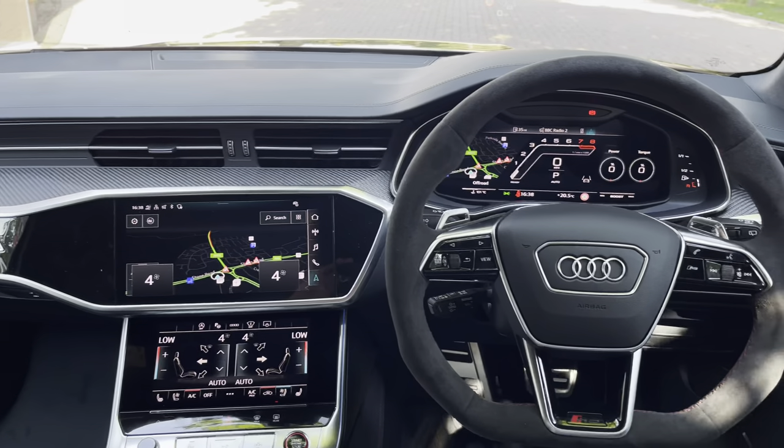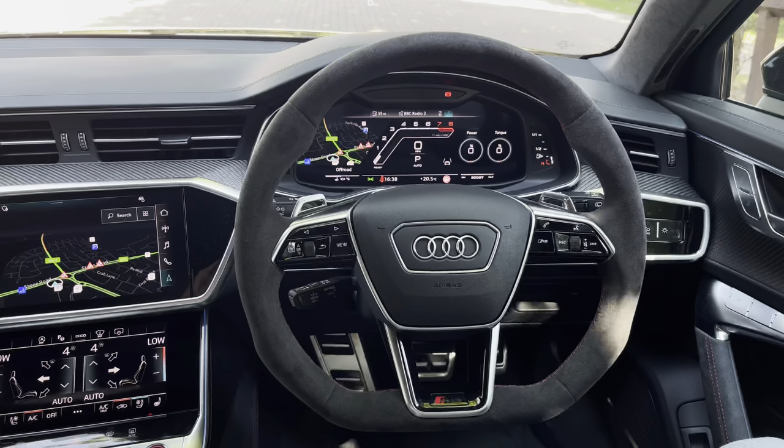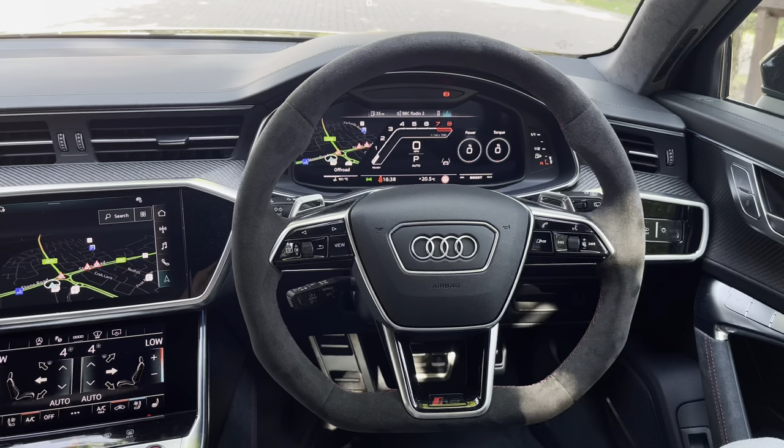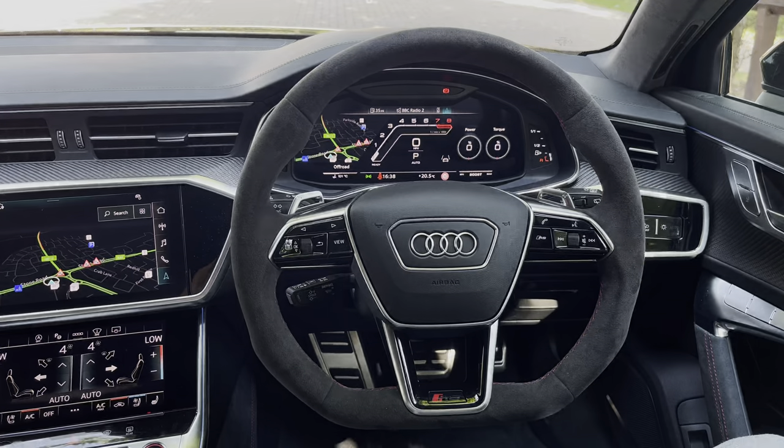Looking towards the driver's view, we find a sporty setup with a flat-bottom nappa leather Alcantara steering wheel, which also has aluminium shifter paddles behind as well as the prominent RS logo.